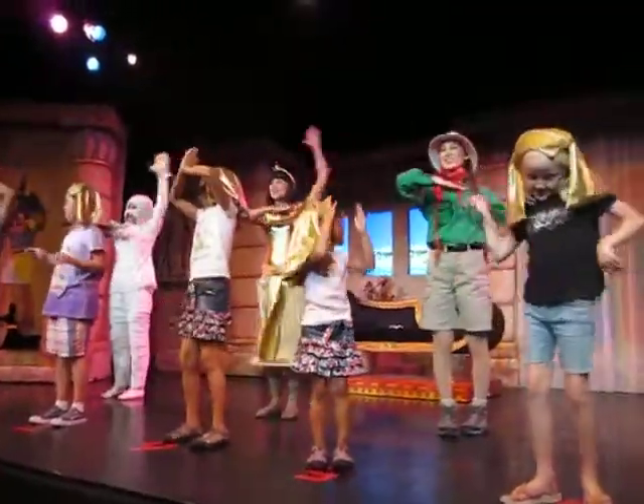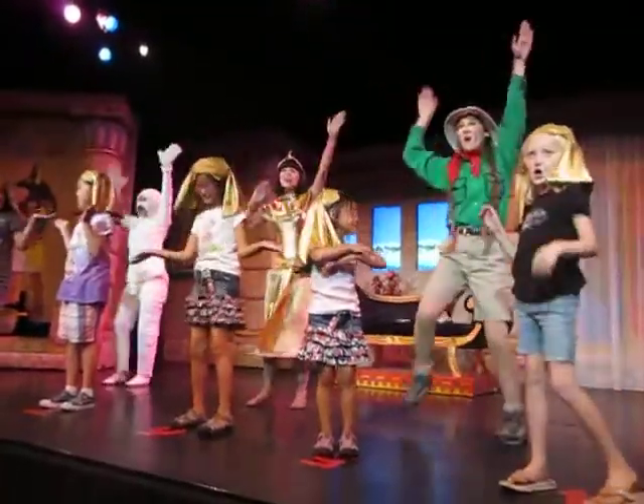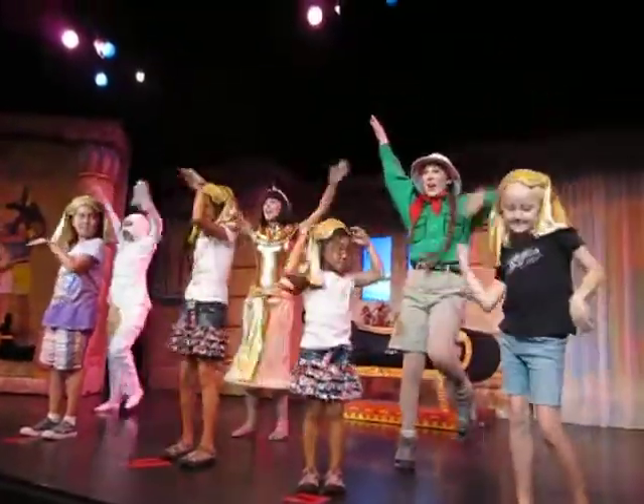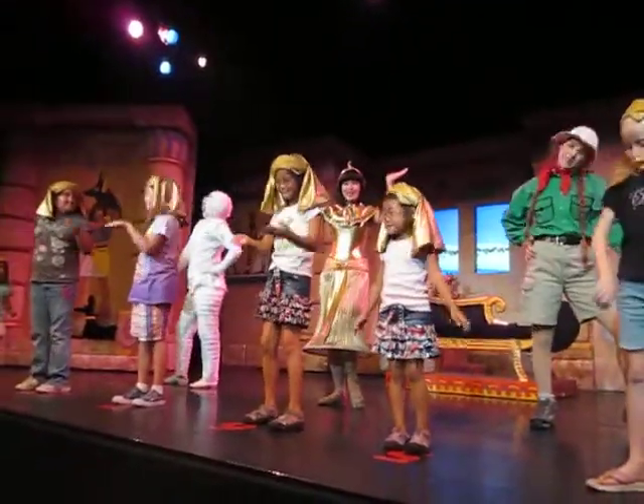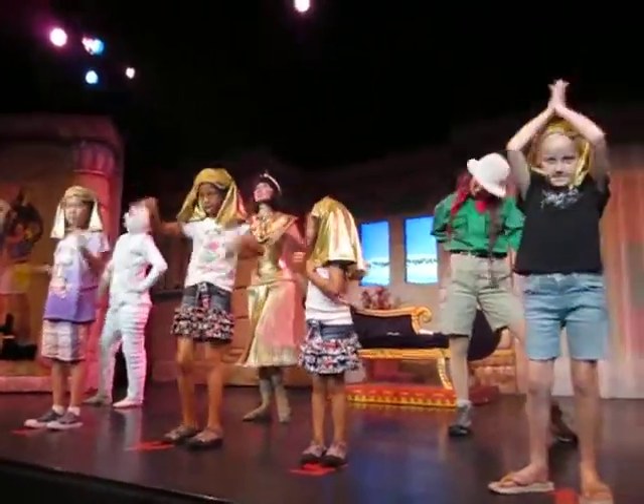All the kids in the marketplace say hey-oh, hey-oh, hey-oh, hey-oh, hey-oh. Walk like an Egyptian, not a chicken.